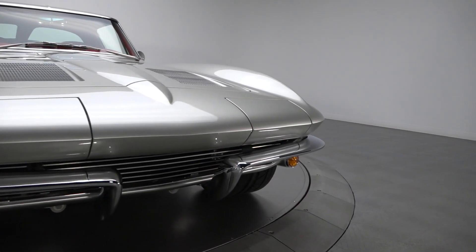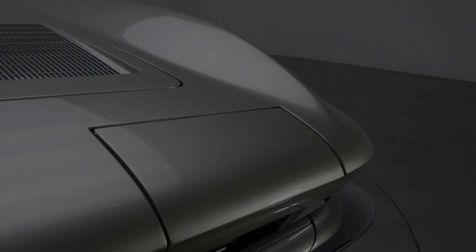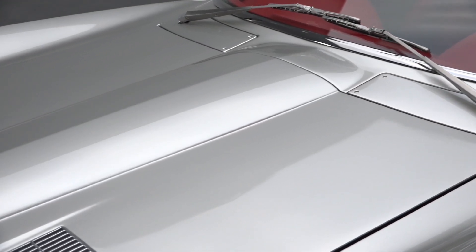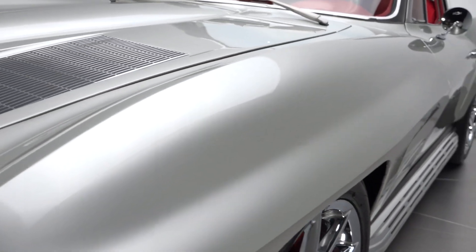A jaw-dropping classic that was long ago separated from its original drivetrain, this stunning Sting Ray is the product of a documented ground-up restoration that hides gauged panel gaps under glossy PPG Fisker Silver Tri-Stage.